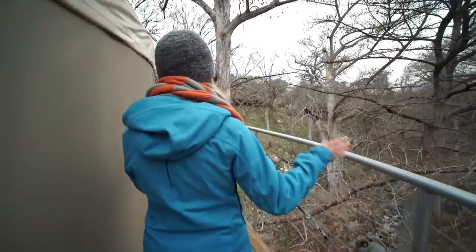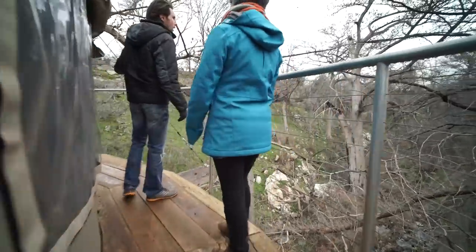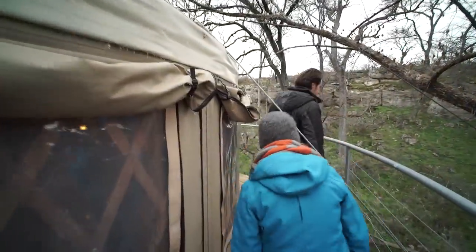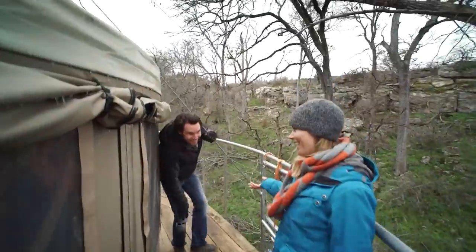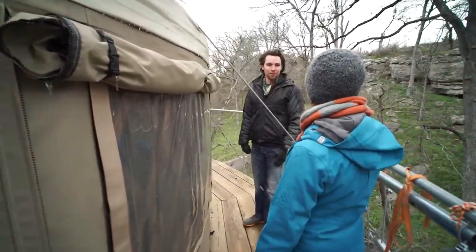We feel very private and secluded out here. The other treehouse is about a half mile down the creek. This property is really beautiful, large, expansive, and lush — you could have a lot of structures here. There are a couple more treehouses being built, though they're not finished yet, so we can't show those today. Two more on the way.